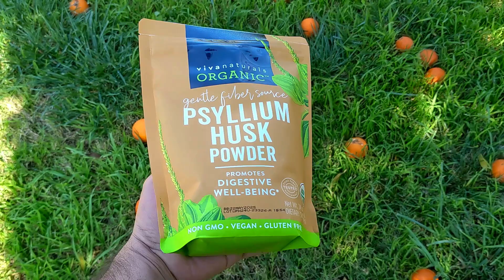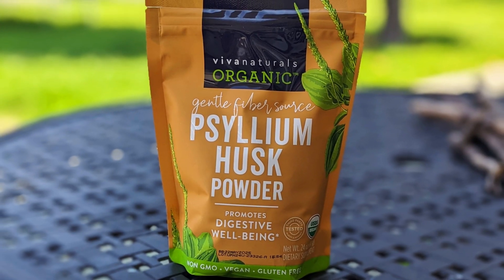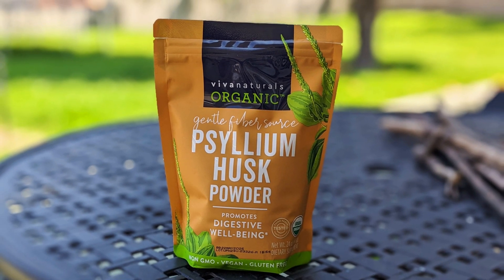This is a 24 ounce bag of psyllium husk by Viva Naturals. This is pure psyllium husk, which is a plant-based fiber. It has nothing added to it, no flavoring, and no sweeteners.